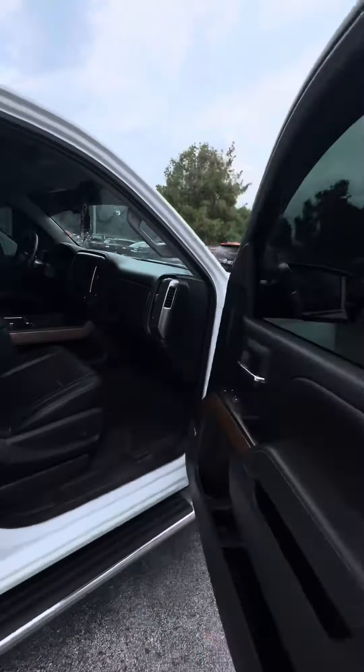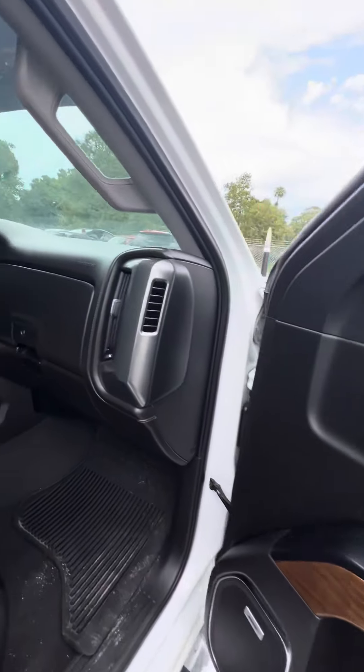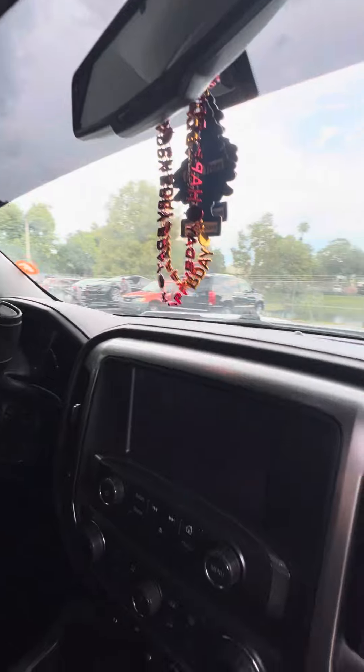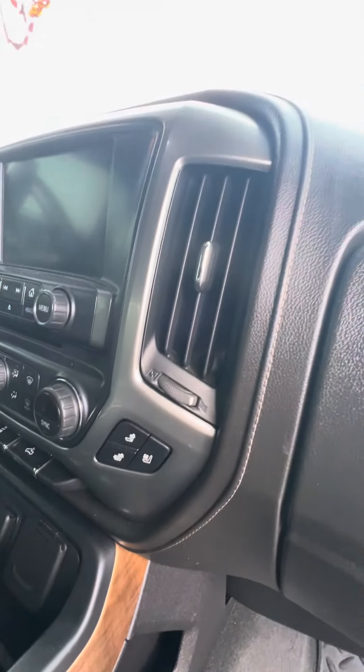Now we look inside this vehicle — black leather interior, power windows on all four doors, power locks on the front two doors, bold speakers running through this vehicle, dual glove box, no damage to the dashboard, touchscreen, dual air conditioning zone, CD player, cup holder, wireless phone charger, heated and cooled seats in the front row.